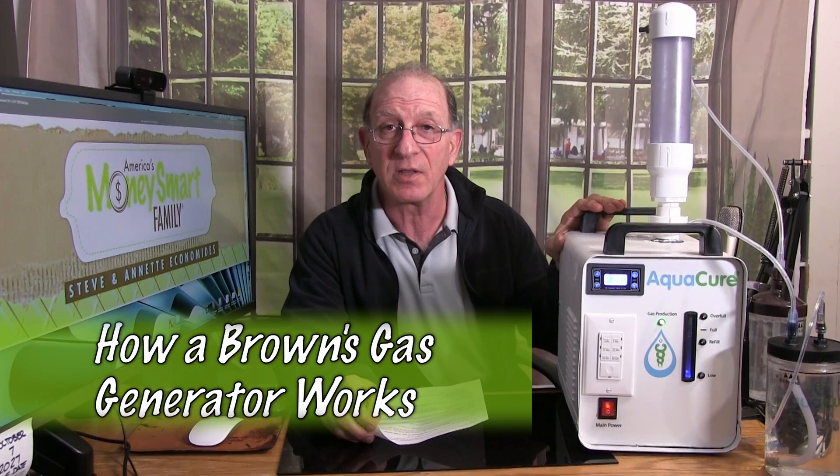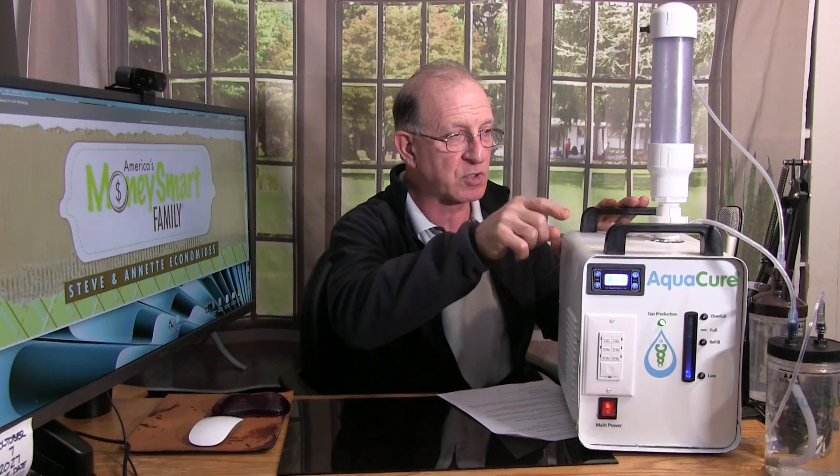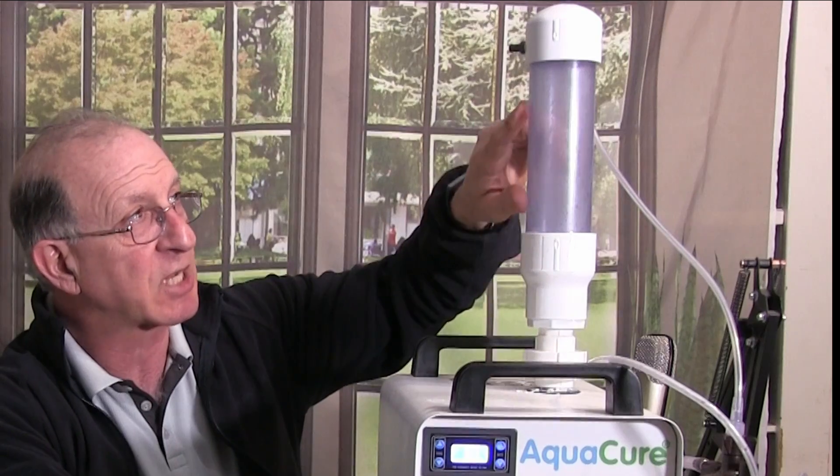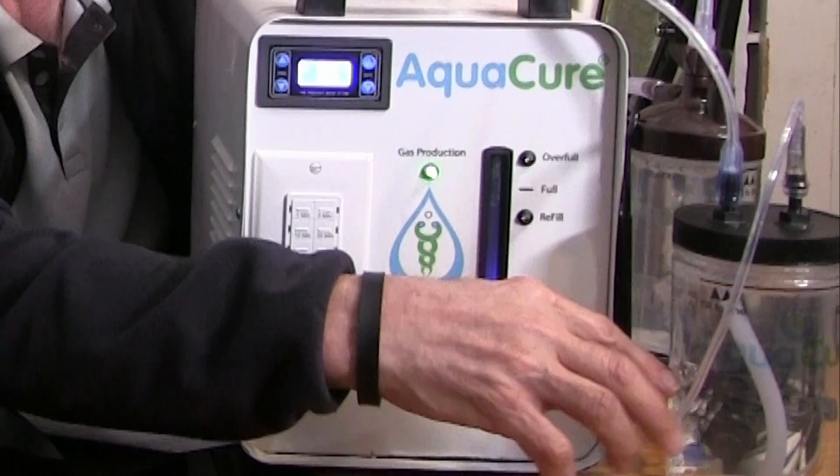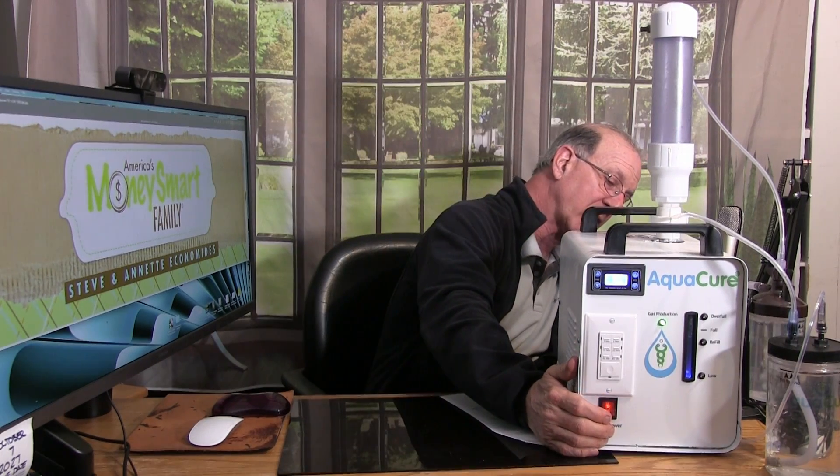This is the Aquacure AC-50, a Brown's Gas HHO hydroxy generator. Inside the chassis there's a container where water and lye are mixed together with electrodes. It turns the water into a gas, the gas comes up here, goes down through this tube into this bubbler over here — this bubbler is a scrubber. It comes out of the bubbler and goes into this jar for a second bubbling. Then the air comes out and you either breathe it or gas a part of your body with it. I've been using this machine for about 60 hours in the past four weeks.